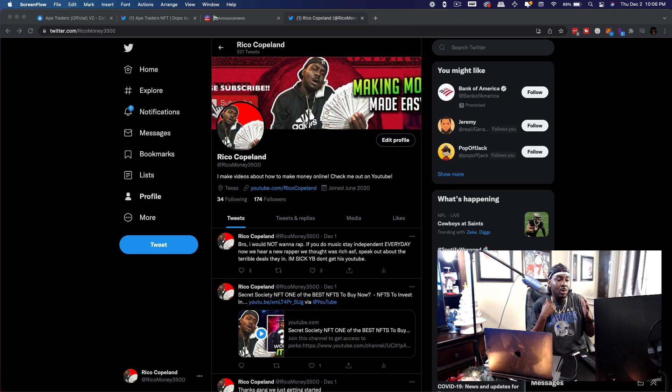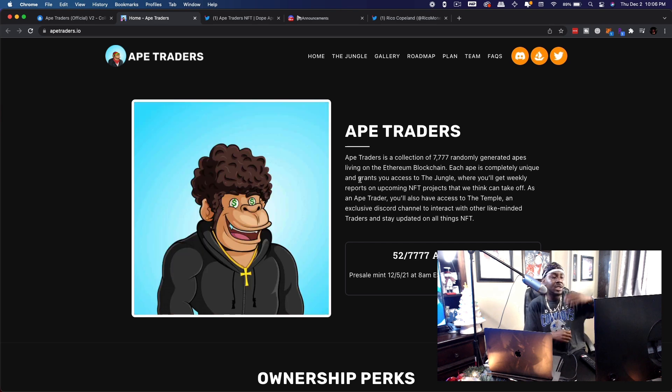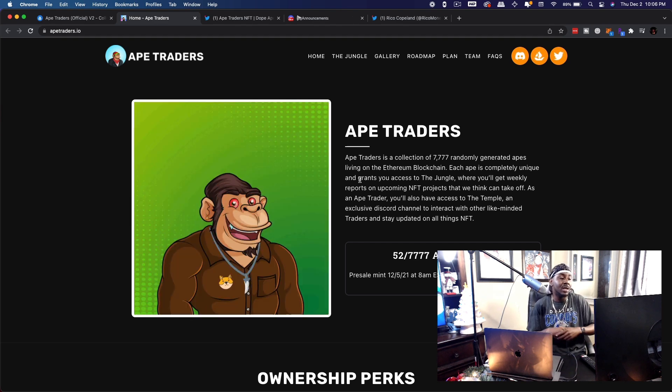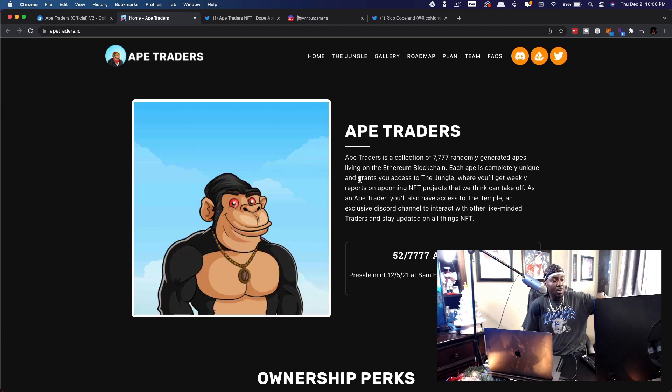Welcome or welcome back to my channel. We are back with some more NFT updates and NFT education. Today I want to highlight a project we actually highlighted earlier in the week — Ape Traders Volume Two. They are actually about to mint, so I just want to breeze through the project one more time and tell you where and how to buy it, because this is something I might be interested in as well.